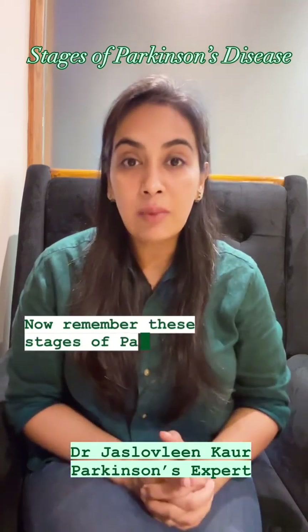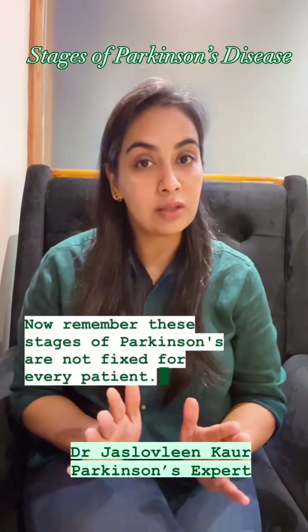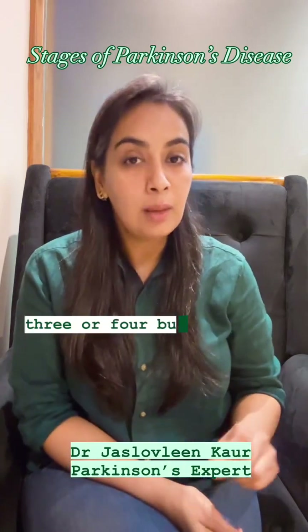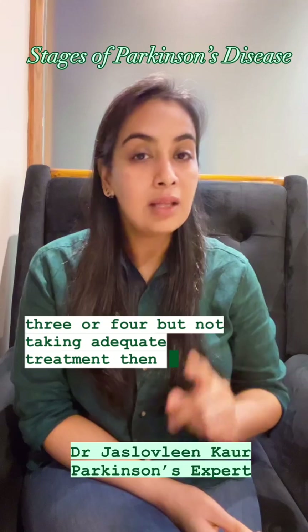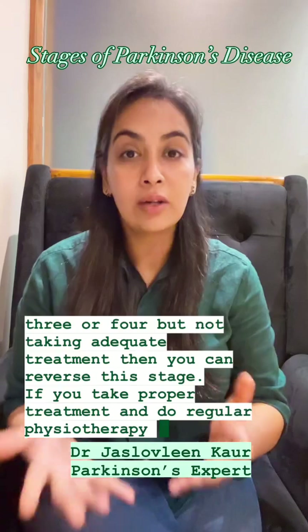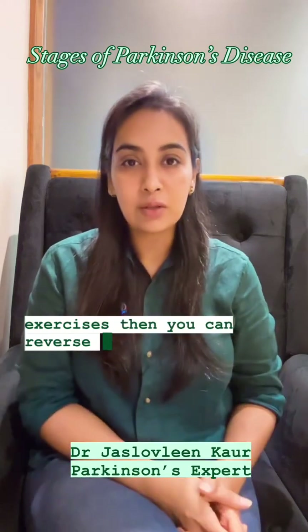These stages of Parkinson's are not fixed for every patient. If you are a patient falling in the category of stage 3 or 4 but not taking adequate treatment, you can reverse this stage. If you take proper treatment and do regular physiotherapy or exercises, you can reverse your stage.